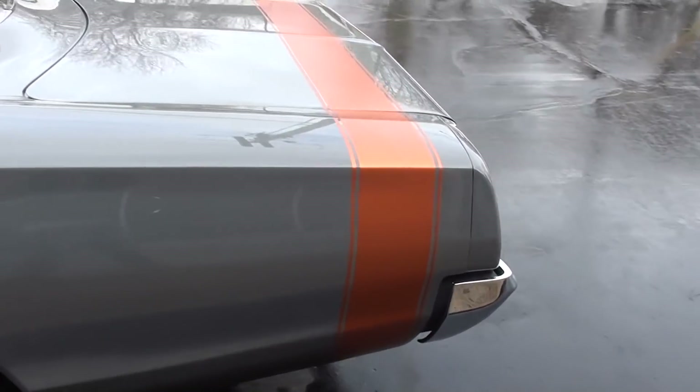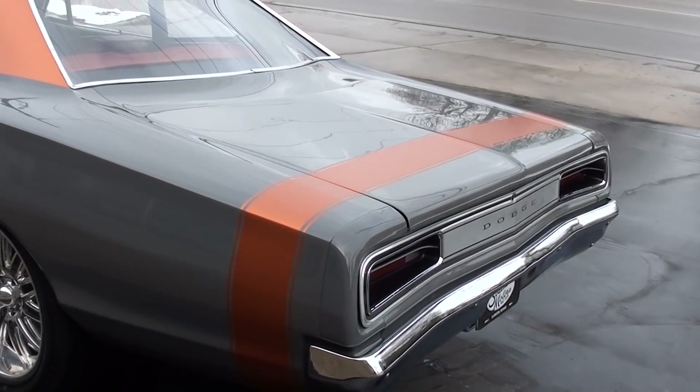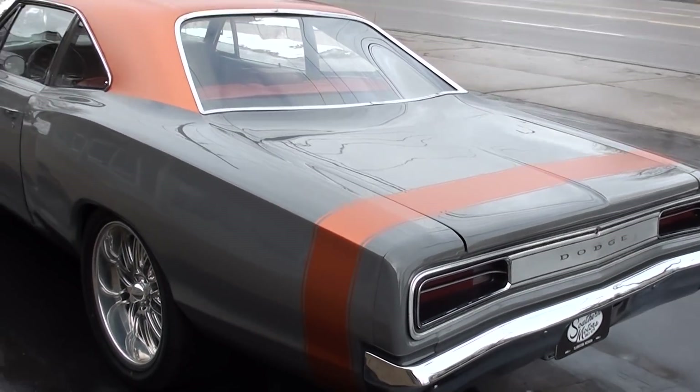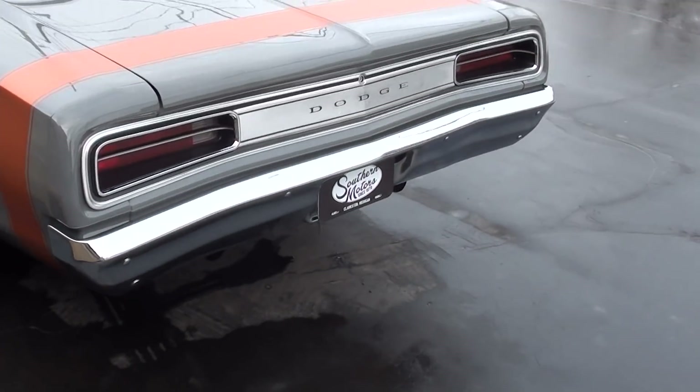You can see it's finished in destroyer gray — that's the gray you see on new cars nowadays. And then it's got an orange wrap, kind of a play on a vinyl top, with the orange tail stripe on it.